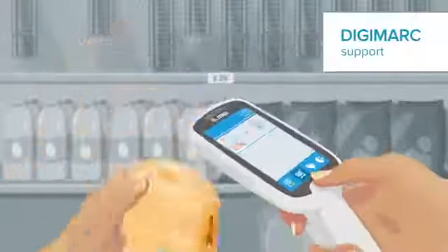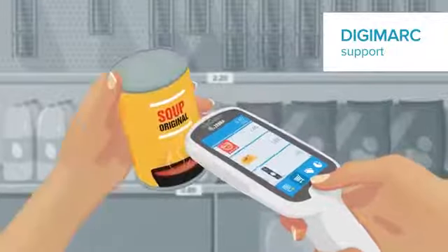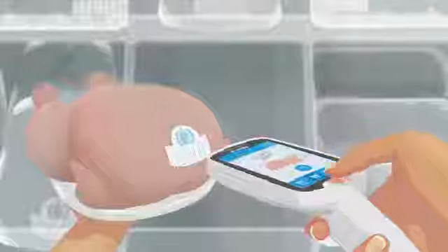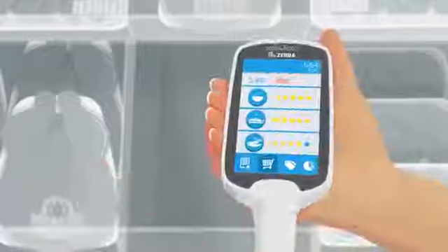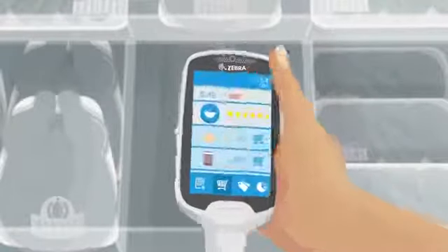Items simply pass by the PS20 into the shopping cart without having to engage the trigger. Digimark support makes shopping faster and more convenient as customers don't need to find the barcode. Why not suggest recipes for scanned items and show where to find all the ingredients with the option to add them to their shopping list.